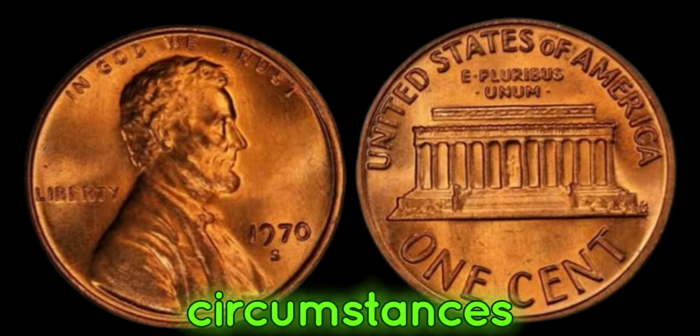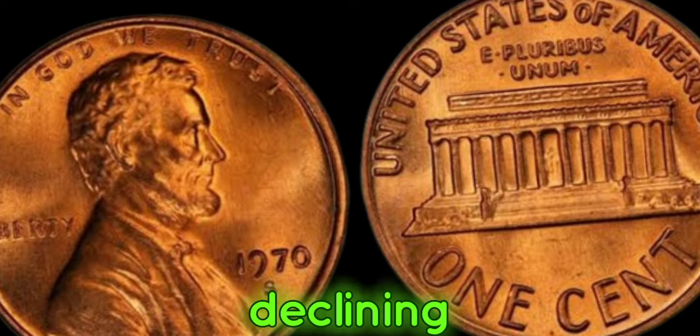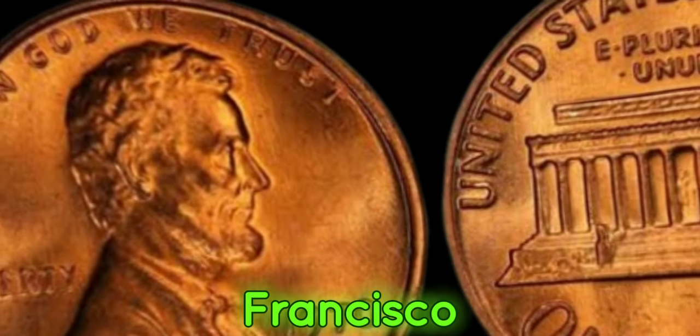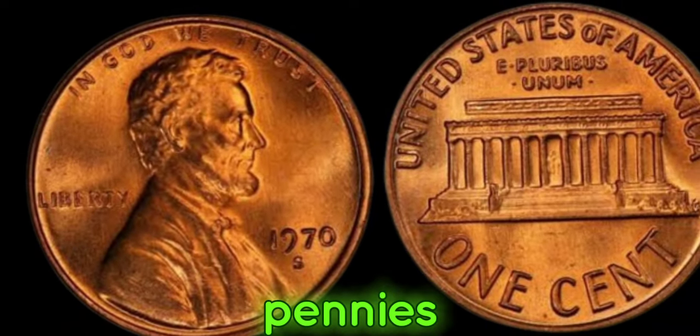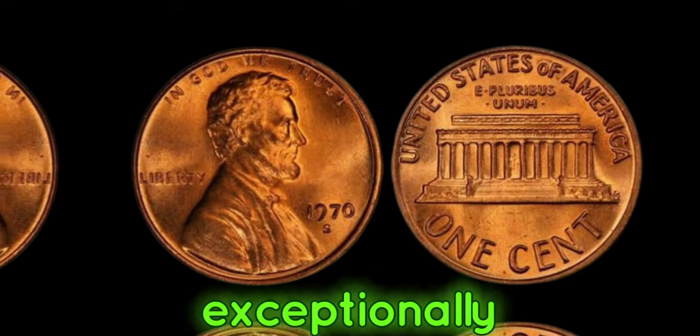Due to various circumstances — including changes in minting processes and a declining demand for pennies — very few were produced at the San Francisco Mint that year. In fact, only a handful of these pennies were struck with the S mint mark, making them exceptionally scarce.